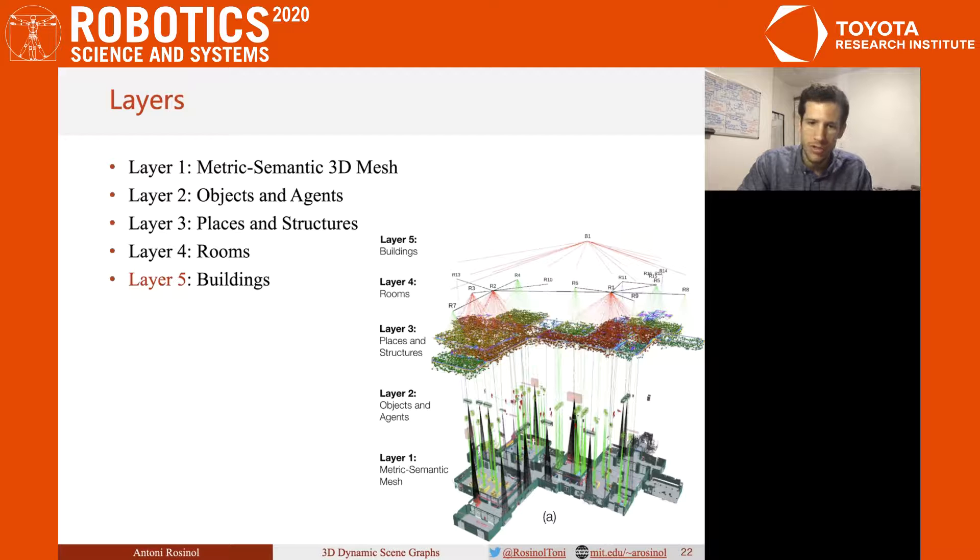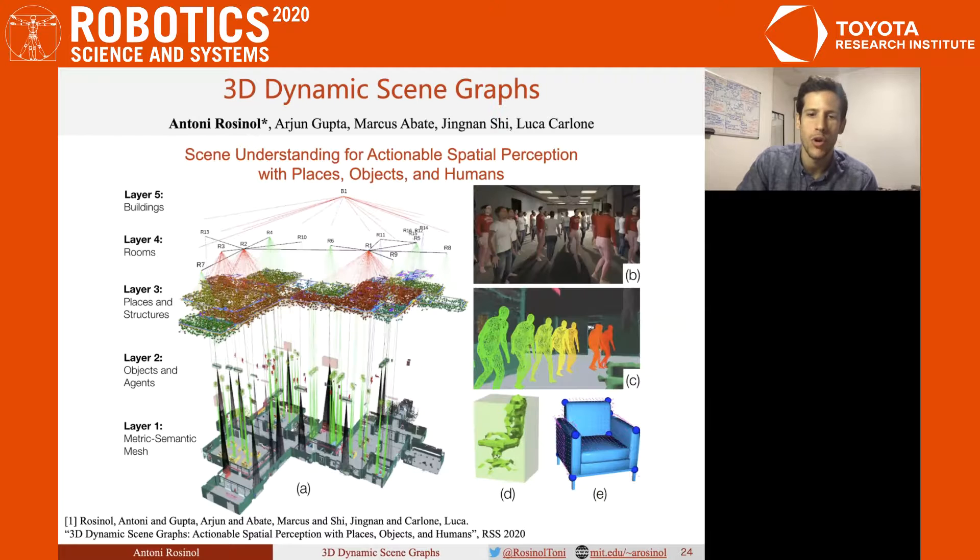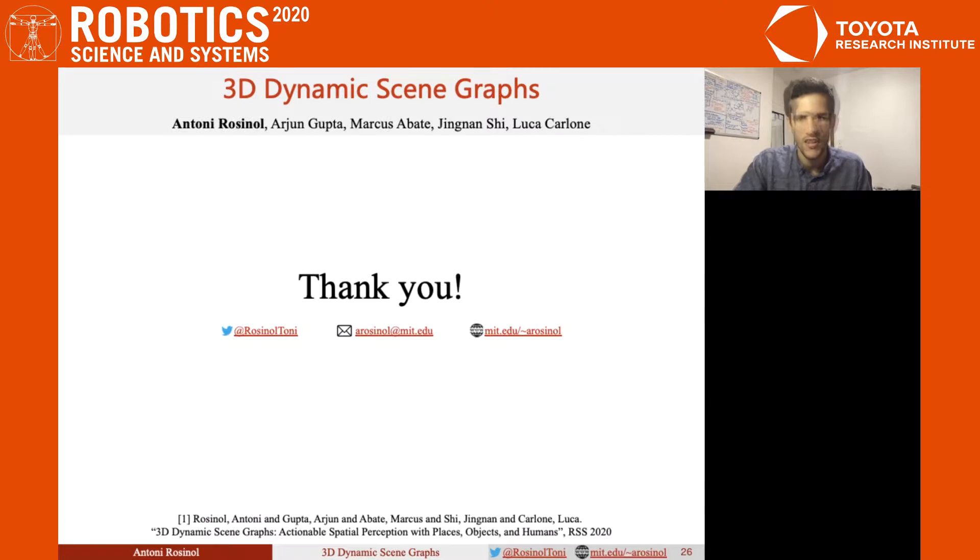Finally, we abstract the 3D scene graph using building nodes. In our case, we have a single building node that encompasses our room nodes. We have our hierarchical 3D scene graph with meaningful connections between different layers that can be explored for a myriad of applications, as we detail in our paper. Thank you very much.